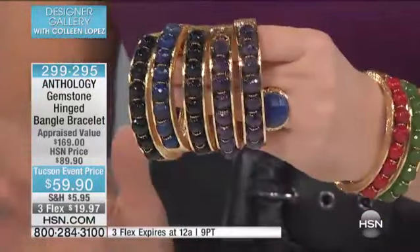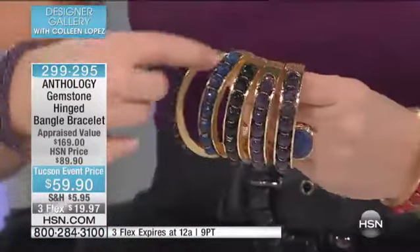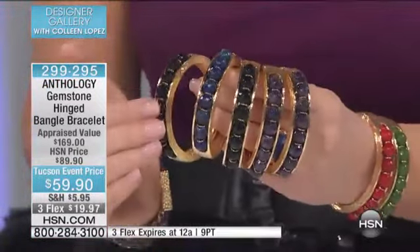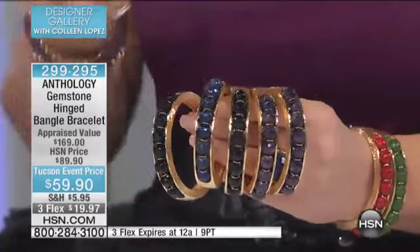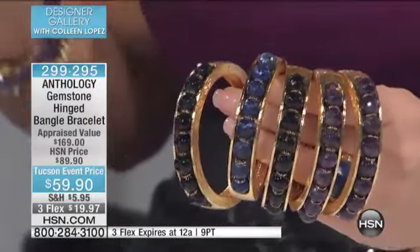Whichever color you decide on, this is your time for $59.90 — appraised at $299 to $295. I love this channel of stones, these faceted stones. And the stones is really where it started — you had these beautiful faceted beads and wanted to really take it to a new place.